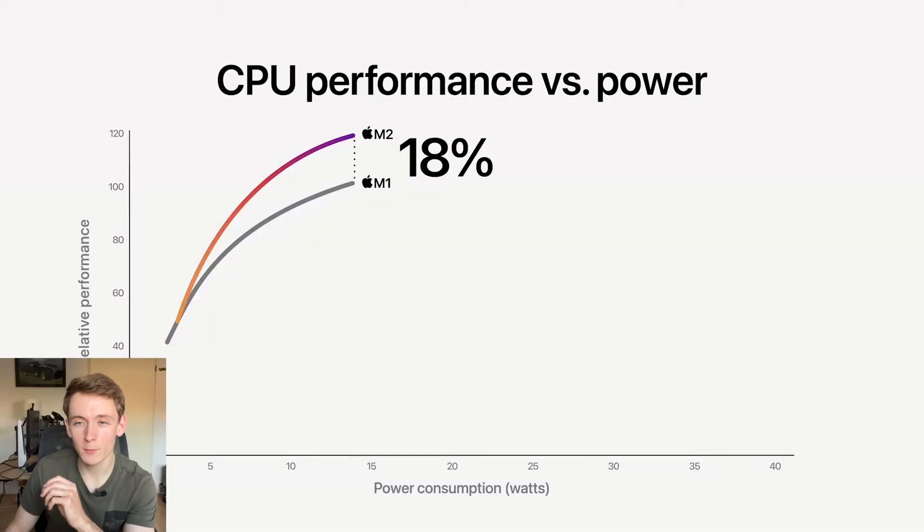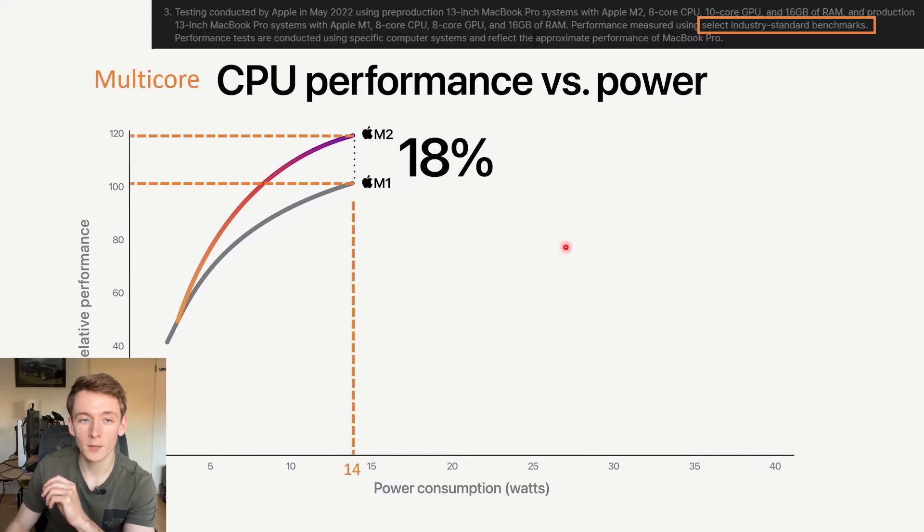Now let's have a closer look at Apple's graphs, here showing CPU performance versus power. I have annotated it — this is actually multi-core CPU performance as stated in the video. And this was also using select industry-standard benchmarks, but I have good reason to believe this is actually Geekbench 5, which I'll explain in a different video.